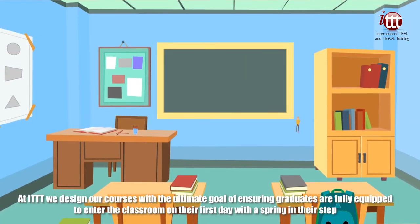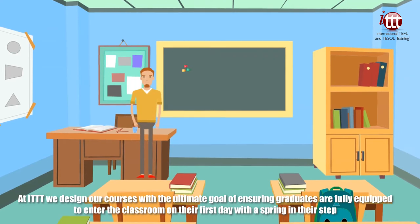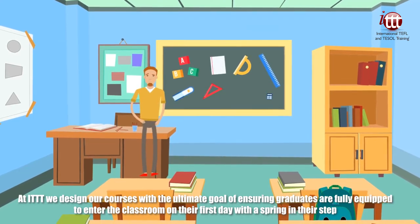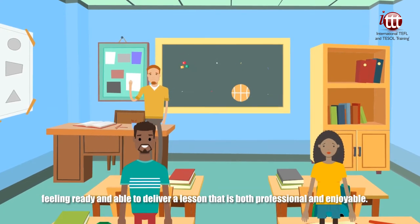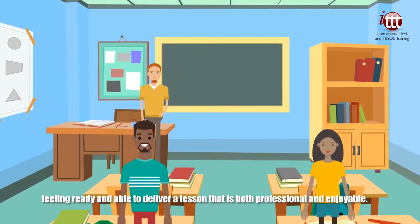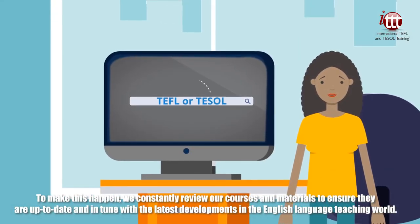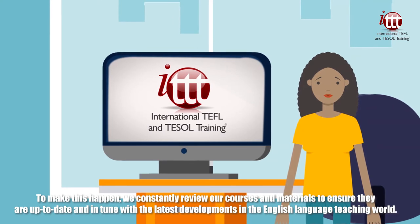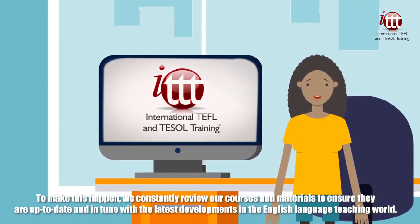At ITTT, we design our courses with the ultimate goal of ensuring graduates are fully equipped to enter the classroom on their first day with a spring in their step, feeling ready and able to deliver a lesson that is both professional and enjoyable. To make this happen, we constantly review our courses and materials to ensure they are up to date and in tune with the latest developments in the English language teaching world.